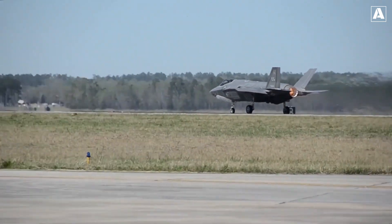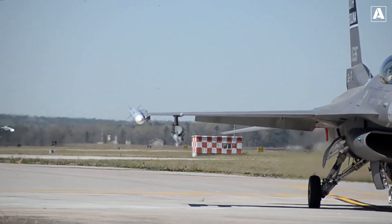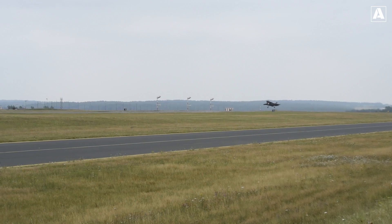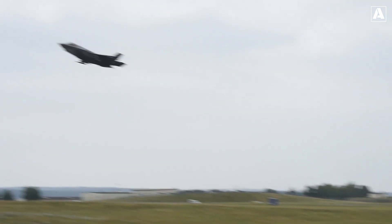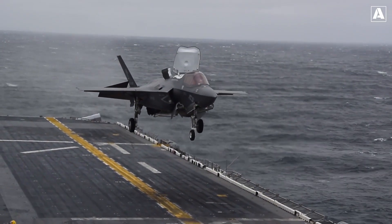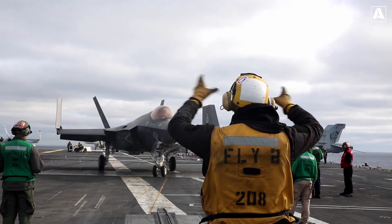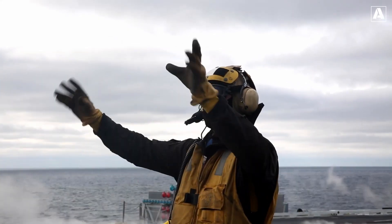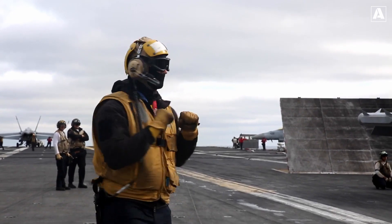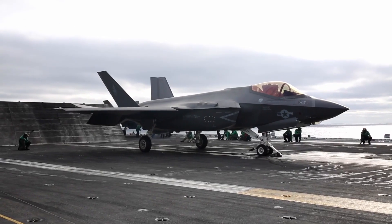Partner nations include countries like the United Kingdom, Australia, and more, with the partnership extending to both manufacturing and procurement. There are three primary versions of the F-35 Lightning II: the F-35A, the conventional takeoff and landing variant; the F-35B, the short takeoff and vertical landing variant; and the F-35C, the carrier-based variant. These versions meet the specific operational requirements of various branches of the US military and its partner nations. Featuring advanced stealth technology, the F-35 can operate undetected in hostile airspace, providing a significant advantage in combat scenarios.